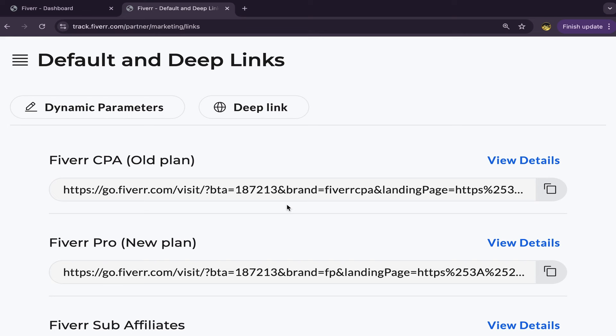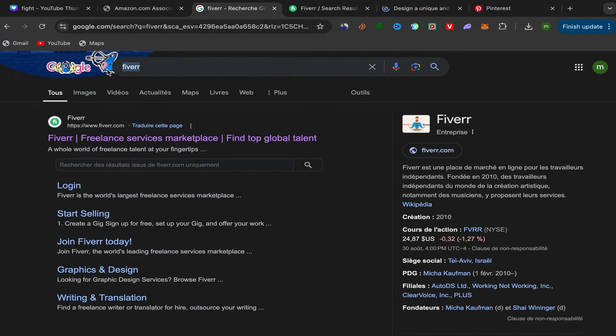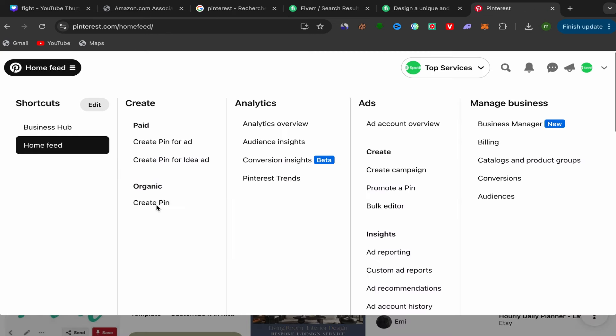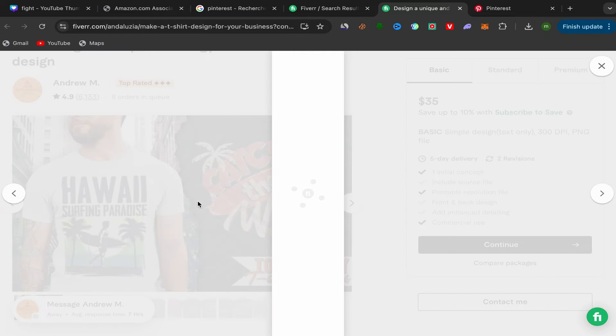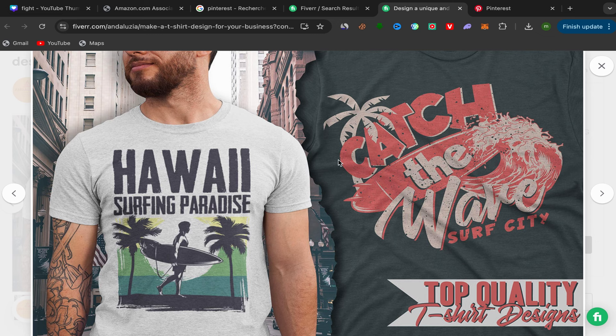Now go to Pinterest. If you don't have a Pinterest account, go to Google and search for Pinterest — it's super easy. Choose a Business account, not a personal account. Once set up, go to your Pinterest feed, click on Create Pin, and you'll be taken to the pin creation page. Then go back to the seller's profile page on Fiverr.